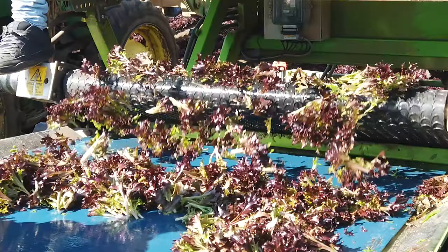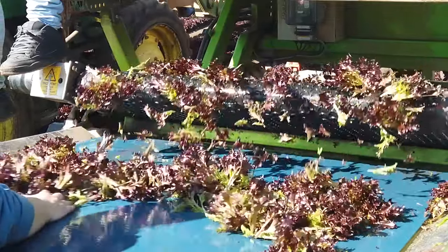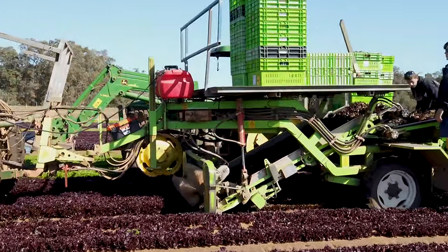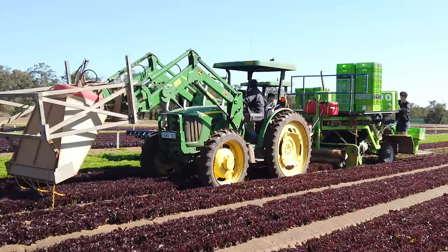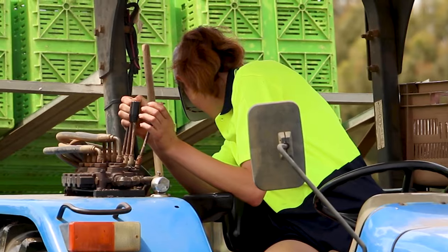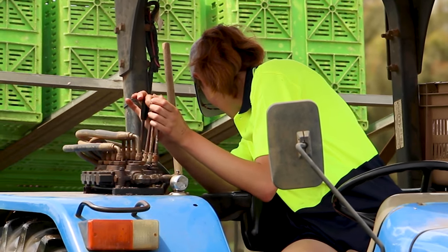The harvester was built especially to harvest baby leaf lettuce. It's a bandsaw blade — the hydraulics on the tractor operate that bandsaw blade so you can make it go at whatever speeds you need to cut the product. The operator controls how high or short or long you cut that product.